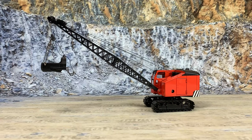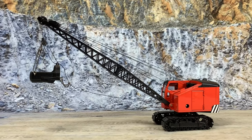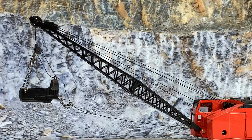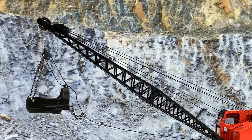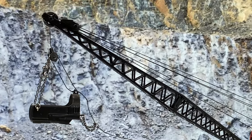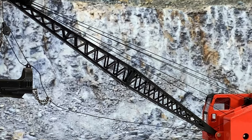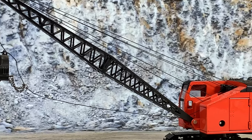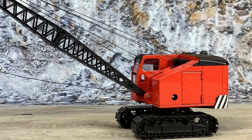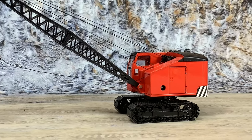This is the Northwest Engineering Model 25D crawler crane set up as a drag line. It has the lattice boom and the three-quarter yard bucket for the drag line hanging on it. This was a very common sight on construction sites back in the day. It's a cable friction-operated machine, not hydraulics — it uses cables and friction drums in order to move everything on board.